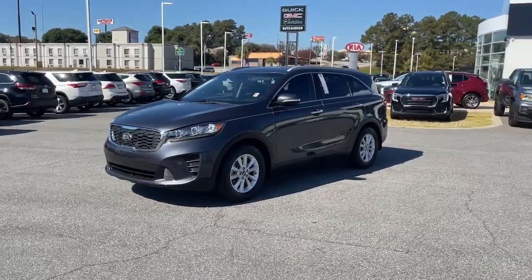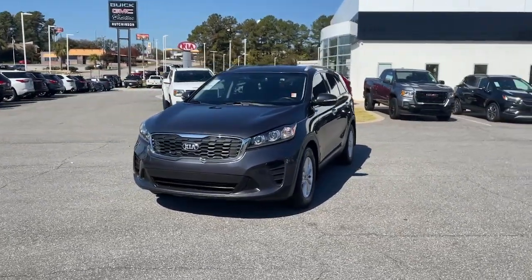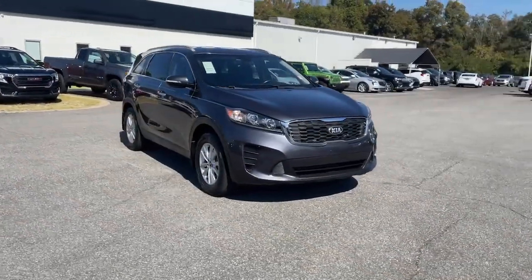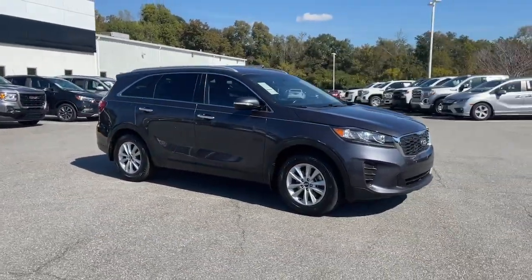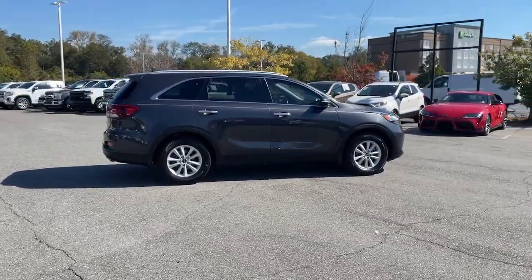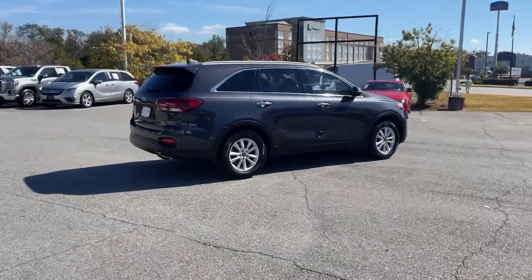You'll have love at first sight with the 2019 Kia Sorento. With less than 60,000 miles on the odometer, this vehicle stands out from the rest. Answer the call to adventure in this sleek Sorento. Prepare to fall in love with its spacious cabin with comfortable seating for seven.